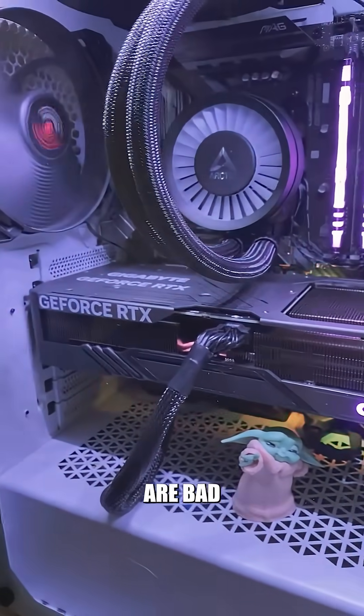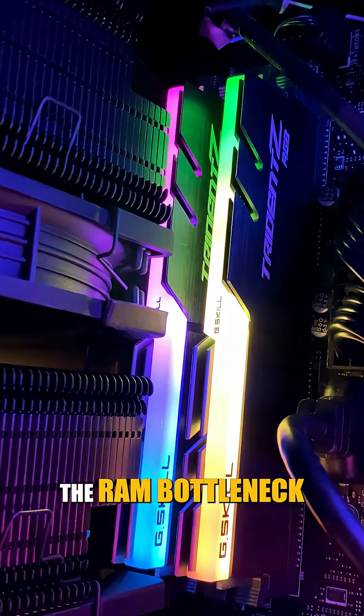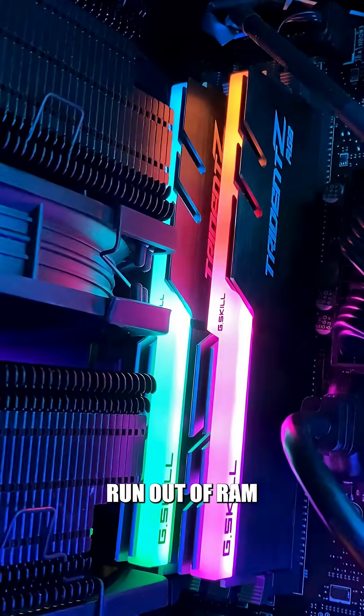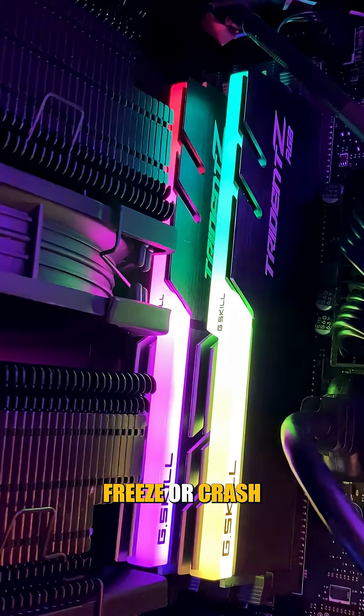Not all gaming bottlenecks are bad. Let me explain. First, the RAM bottleneck — avoid this at all costs. Run out of RAM and your game will stutter, freeze, or crash.